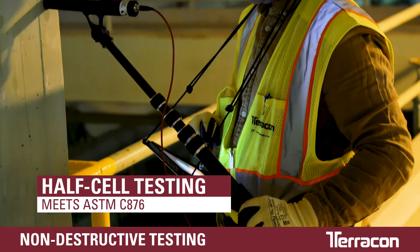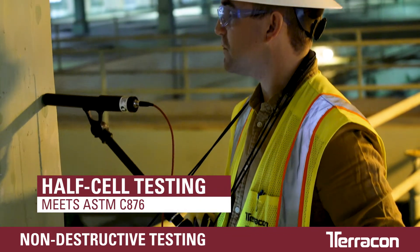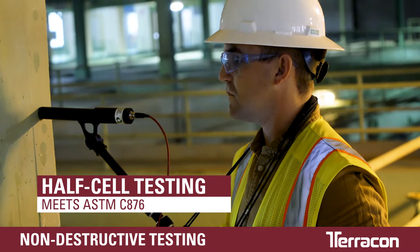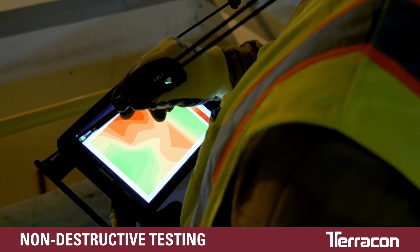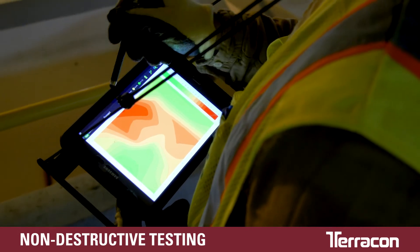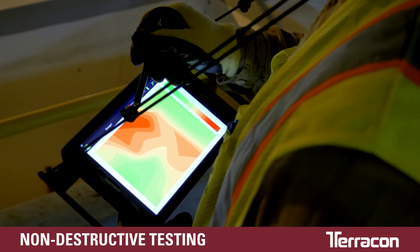The half cell technique creates an electrical circuit through the concrete, measuring resistance to determine rebar corrosion potential. Half cell testing over a grid creates a heat map, giving your Terracon team an idea of where problems may exist.